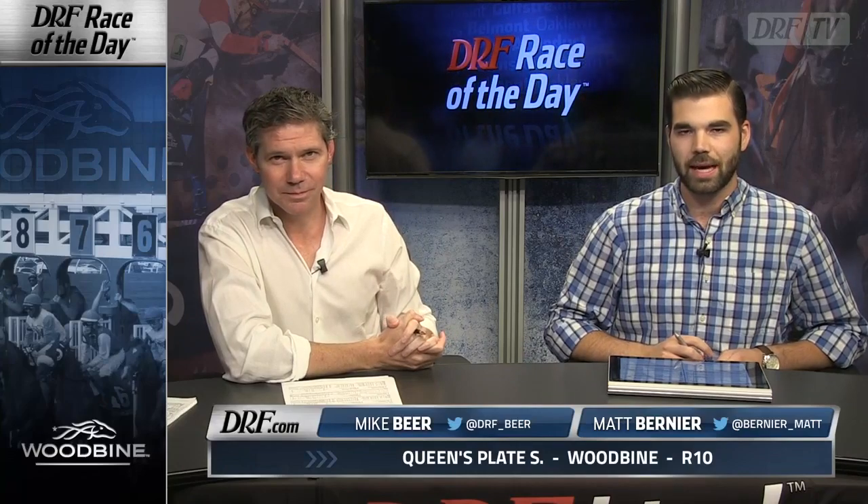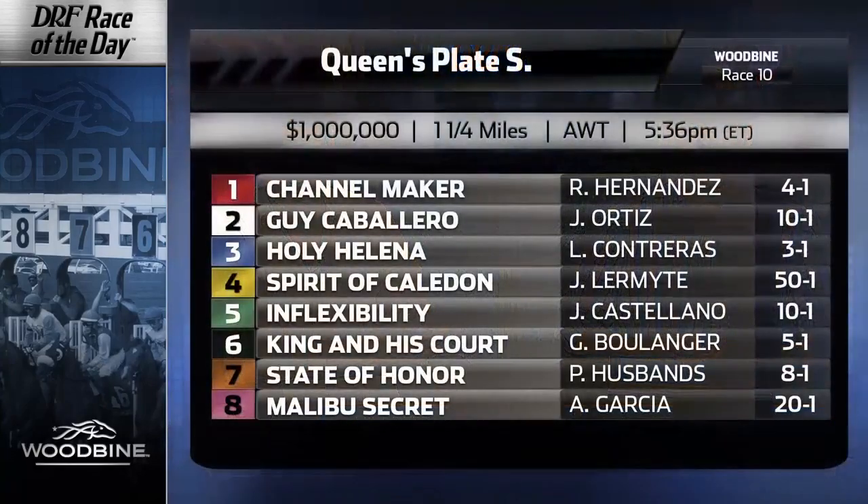Hi everybody, Matt Burney and Mike Beer taking a look at the Sunday Formulator Race of the Day. It's the big one up at Woodbine — it is the Queen's Plate. One million dollars for three-year-olds going a mile and a quarter on the tapeta surface. Head on over to the Race of the Day page to get your free Formulator past performances and follow along as we go through in post-position order.